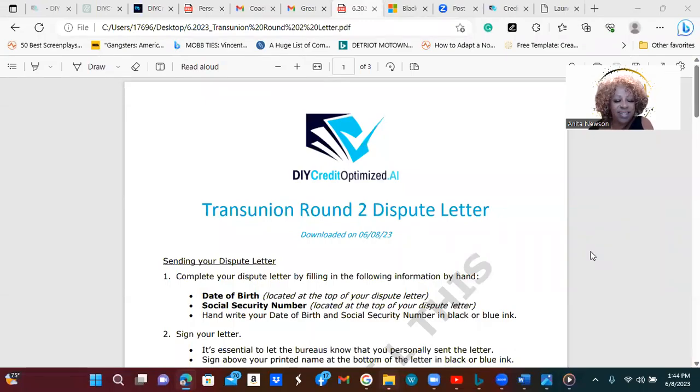Well, hello everyone. This is Anita the Biz Coach, and I have been sharing my do-it-yourself credit repair with a program that I'm actually a representative of. I'm a brand ambassador — I think I'm actually a level above the brand ambassador.